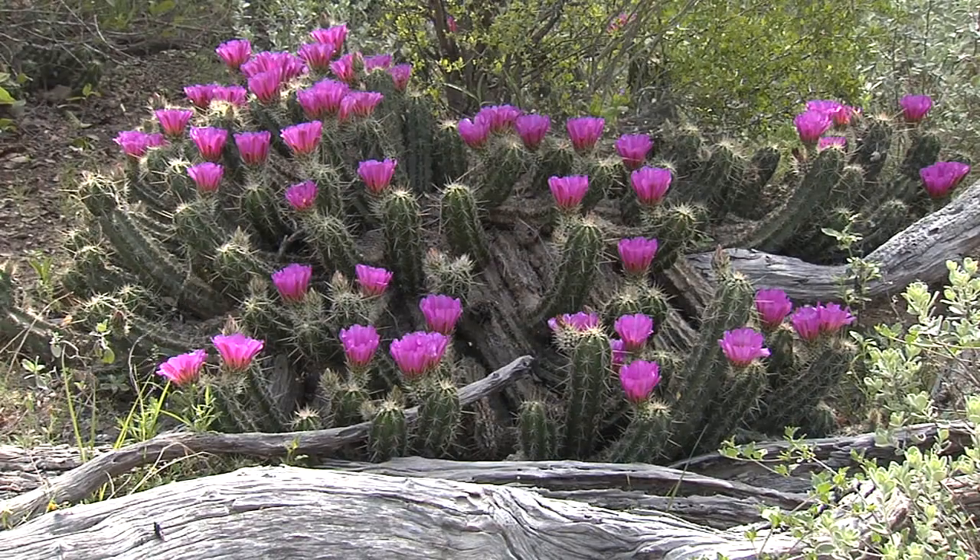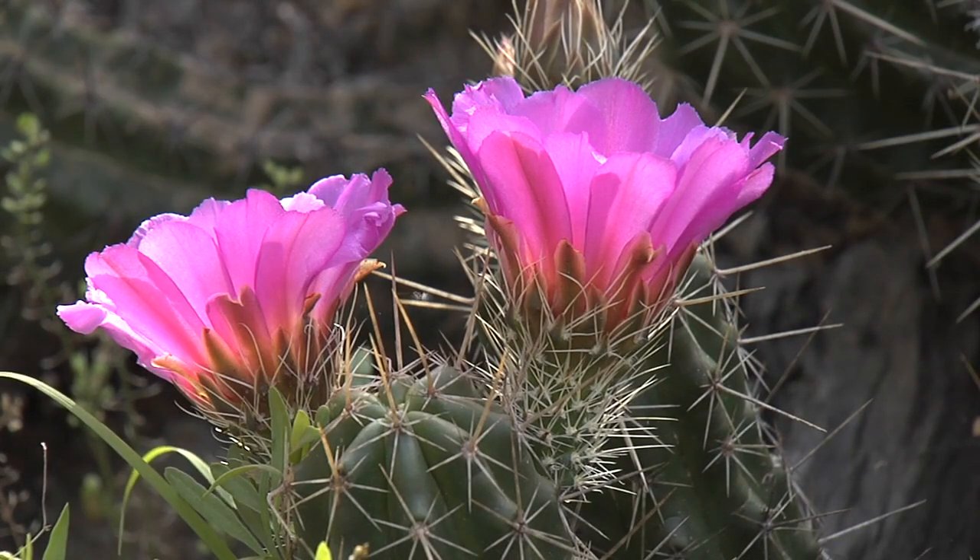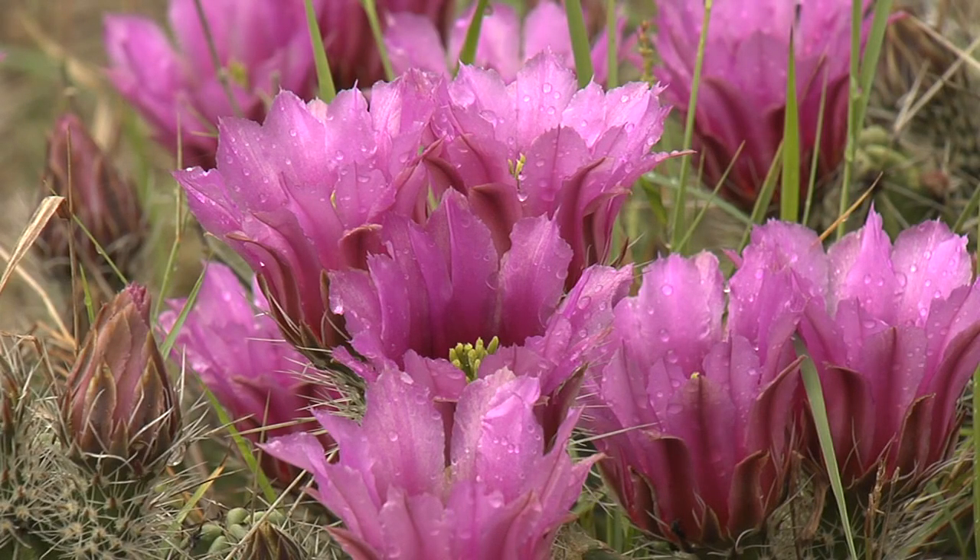Spectacularly brilliant purple flowers of strawberry cactus, or pitaya, glow brightly in warm sunshine. After blooms fade, fruit which tastes like strawberries becomes a much sought-after delicacy for creatures of the chaparral.